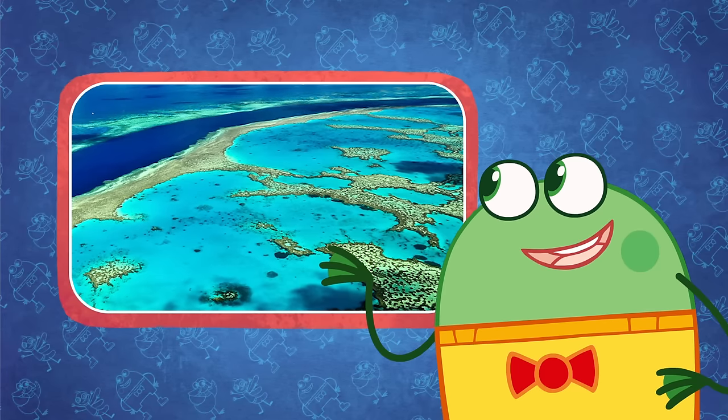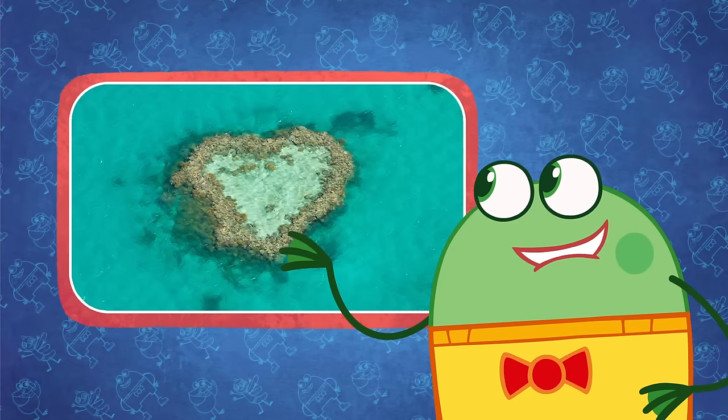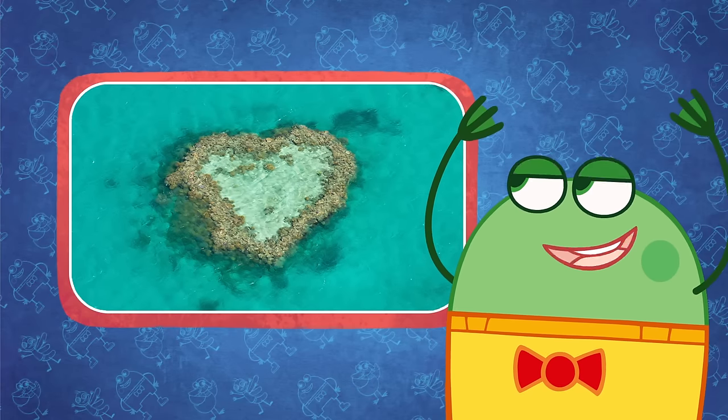There's a beautiful reef right in the middle of the Great Barrier Reef. It's in the shape of a heart and it grew like that all by itself.